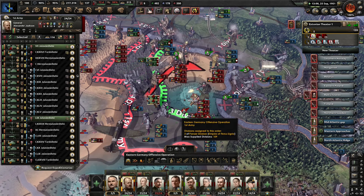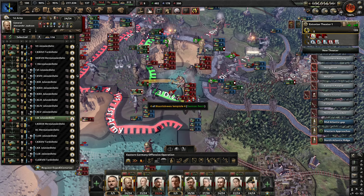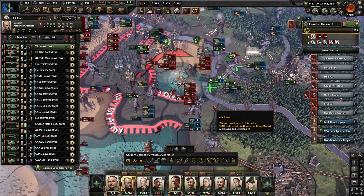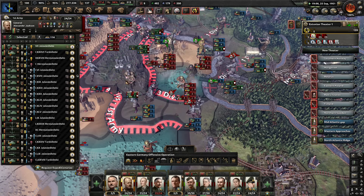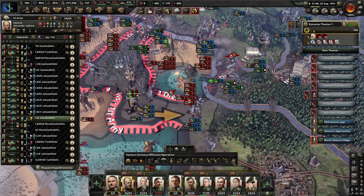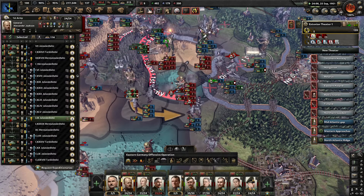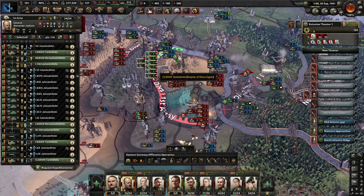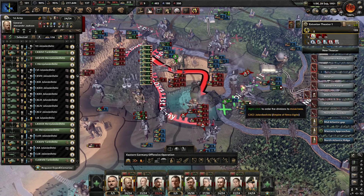I think I will have to send an infantry division south — or two, really, probably two. One needs to stay, and the other needs to move. Let's delete this front line already so nobody gets any funny ideas. We need to reinforce there to make sure the Germans aren't losing.